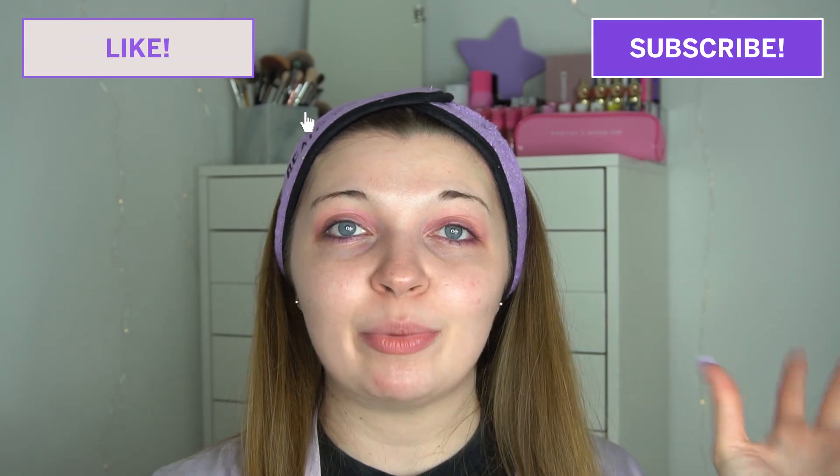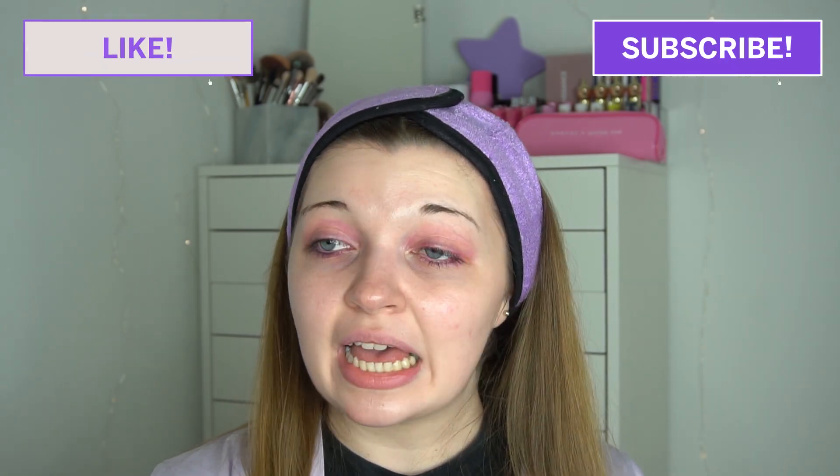I hope you guys enjoyed this video. If you did, please give it a thumbs up and subscribe to my channel because I'll be doing more videos like this in the future. If you want to follow me on my socials — Twitter and Instagram — I'll leave them above and in the description box below. Thank you so much for watching and I will see you guys in my next one!